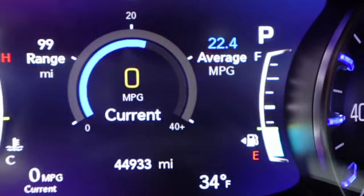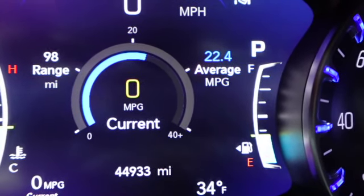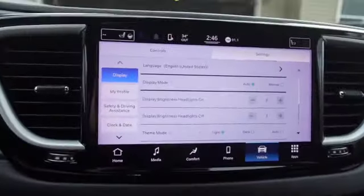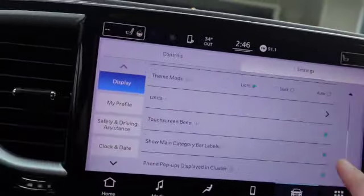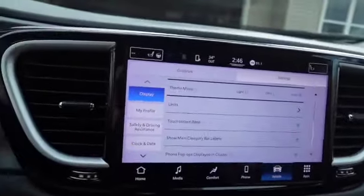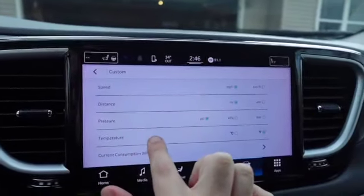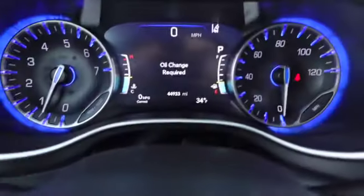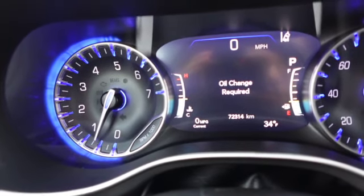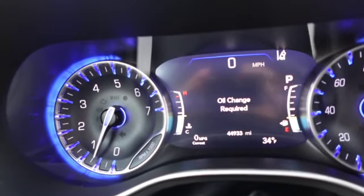We've been driving this for a couple of days and put almost 100 miles on it, getting 22.4 miles per gallon. The Chrysler Town and Country got around 15, which was pretty bad. The display setup has a touchscreen with theme and lighting mode options. You can also change units from miles to kilometers — useful if you go to Canada.